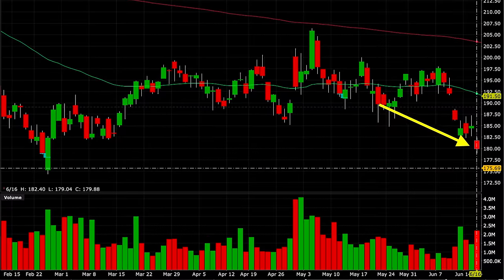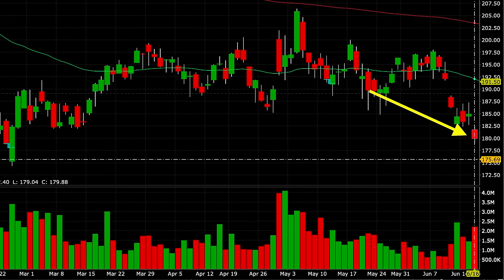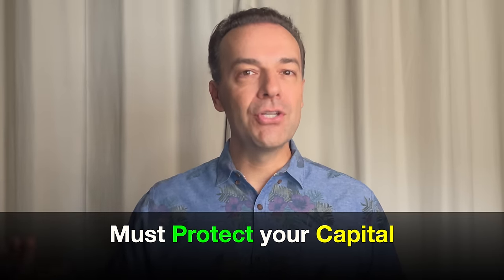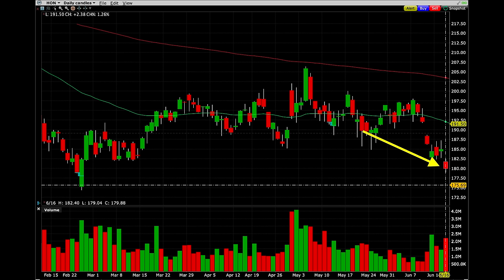I've now fast-forwarded the chart to June 16th, the day we rolled this option out again. Everything had gone according to plan until about a week before this trade, when Honeywell suddenly gapped down and was trading at $180 per share. Going back to our number one rule — protect our capital, then maximize return — we rolled the strike price down again. We bought the June 17th $185 cash-secured put option back and rolled it down to the July 15th $180 cash-secured put option. We were still able to pocket a credit of $1.05 per share, rolling the strike price down to Honeywell's new recent low at $180.